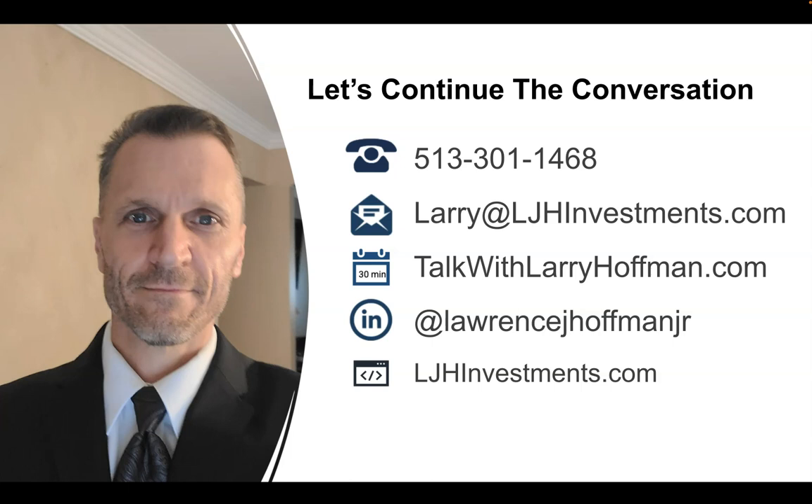You can call me on my cell at 513-301-1468, or you can shoot me an email. Or if you want to schedule a 30-minute call, just go to talkwithlarryhoffman.com — there you'll be able to schedule a 30-minute call with me. Go over on LinkedIn and check me out — Lawrence J. Hoffman Jr. on LinkedIn. There I post a lot of information on deals that I'm doing, deals that I'm analyzing, articles, and newsletters, so you're kept in the know regarding the deals I'm currently doing. You can also check me out on my website at ljhinvestments.com.